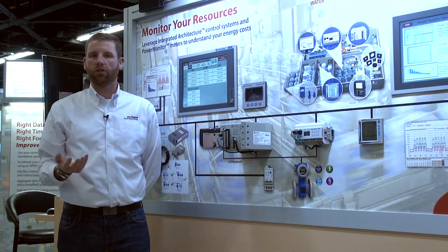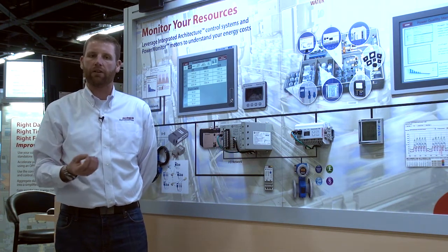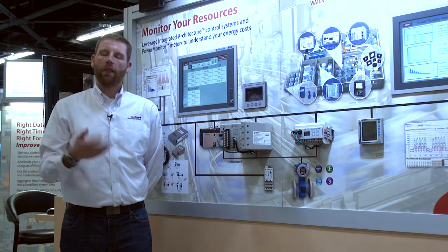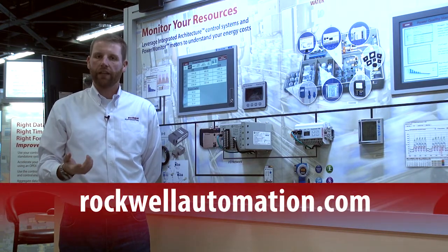We have also launched a virtual brochure which has a lot of detail regarding the technical aspects of energy management and power quality information — understanding what those events are and what the products are. That can be found at rockwellautomation.com if you're searching for energy management. Thank you.